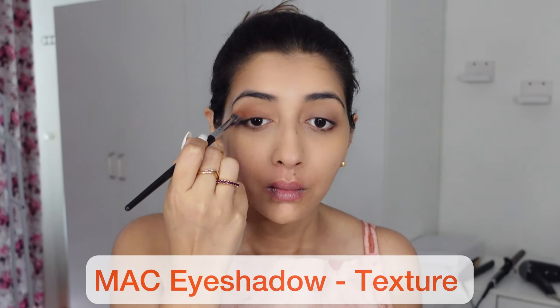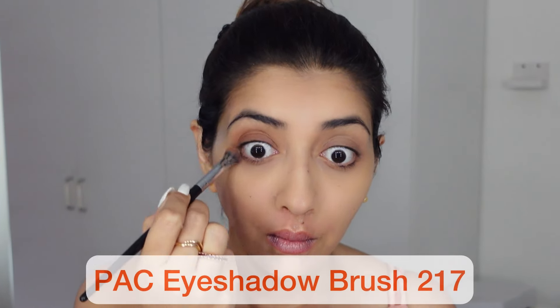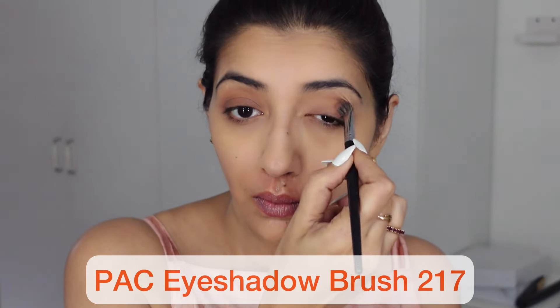I always contour the top of my eyelid with a neutral eyeshadow. This gives your eye a basic definition without a lot of color. Blend it in well with a soft brush. Take it up to your crease line, and if you have hooded eyes, go further up. Otherwise, the crease line is your guide as to where to stop.